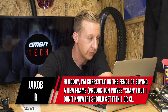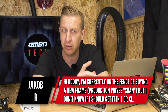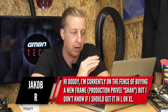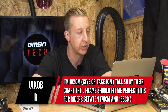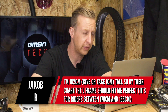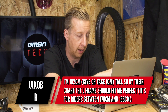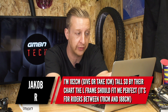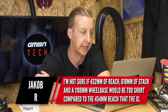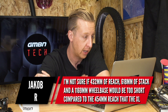First up is from Jacob R. He's currently on the fence about buying a new frame — a Production Privée Shan, which is a really nice hardtail. He's torn between a large or extra large. He's 182 centimetres, about 5'9" or 5'10". By their chart the large should fit him — it's recommended for riders between 178 and 188cm — but he's unsure if the 432mm reach, 618mm stack, and 1169mm wheelbase will be too short compared to the 454mm reach of the XL.